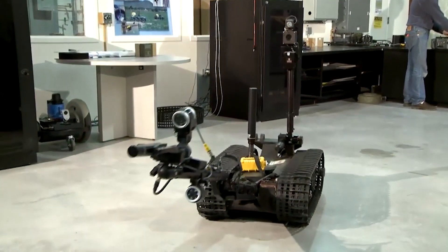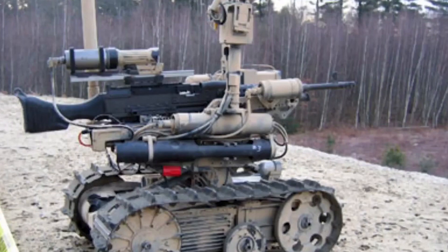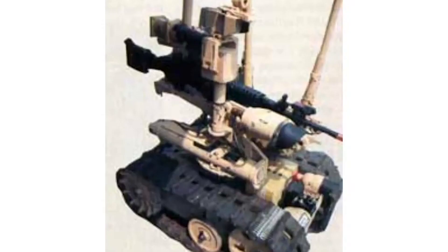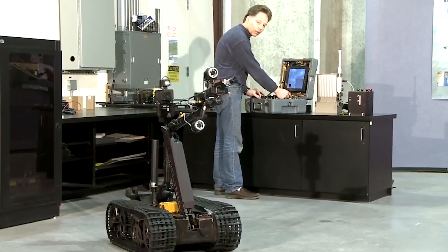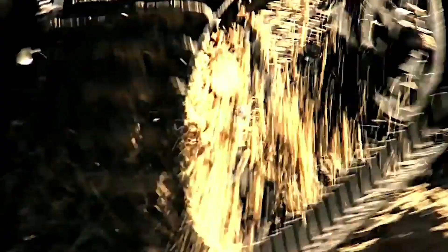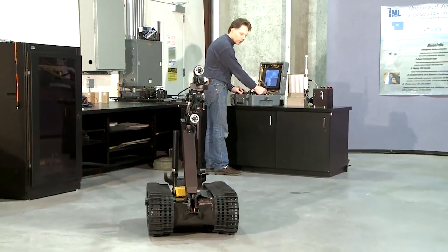There's an even more special version called Talon Swords, which is armed to the teeth. It can be equipped with weapons like an M16 rifle, an M240 machine gun, an M82 Barrett rifle, or even a 40mm grenade launcher. This machine has been in action since 2000, deployed in places like Bosnia and Iraq, teaming up with special forces in Afghanistan, and even helping search for survivors at Ground Zero after the 9/11 attacks.